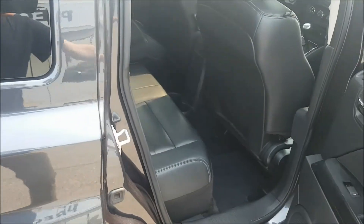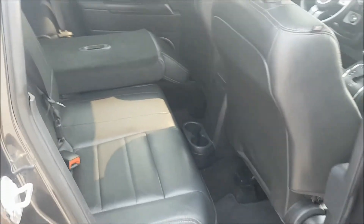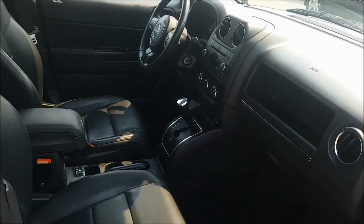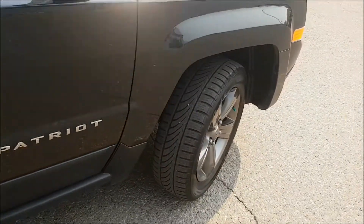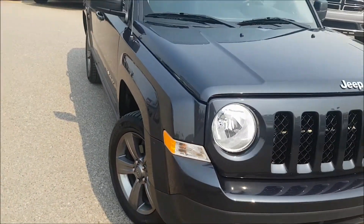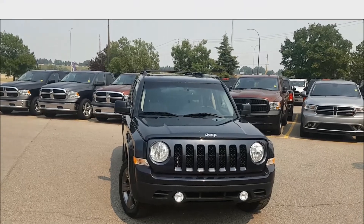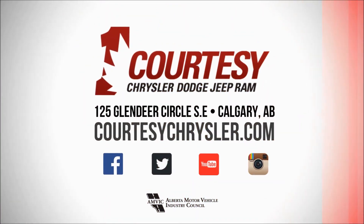This Jeep has been thoroughly inspected and has a full Carproof. It's been five-star cleaned to look brand new. Stop by Courtesy Chrysler today to take this bad boy for a test drive. Once again, this is Nick — I hope you guys have a fantastic day. We'll see you next week!